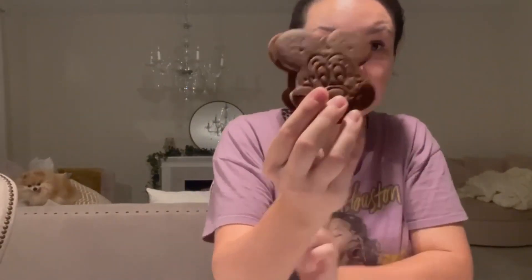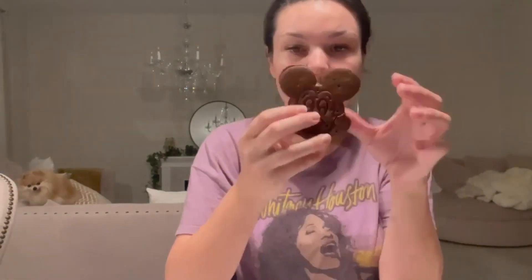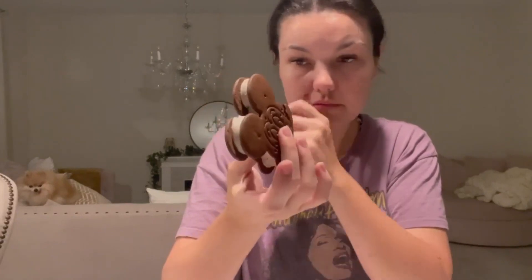I love the Mickey shape — isn't it just so cute? There is less ice cream between the cookies though, so you'd have to take two together for it to be the same size. It's good, it's really good, and it tastes exactly the same as the one you buy in the park. Next up: Mickey Premium!